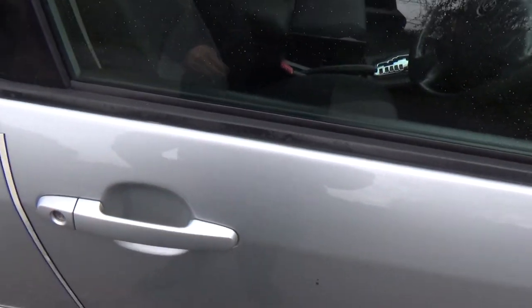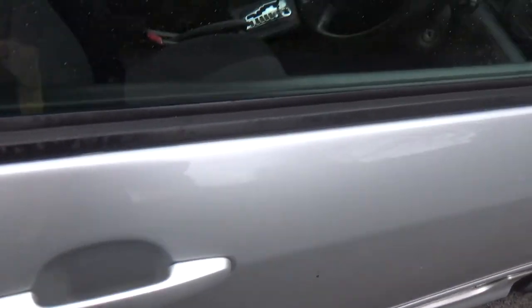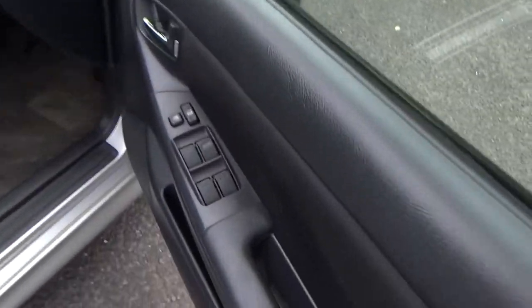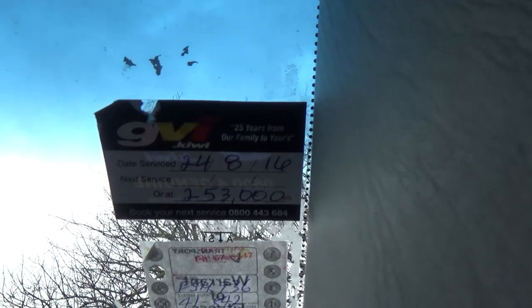We've got spare keys and the keyless entry feature, obviously tied in with central locking. Inside: electric windows, electric wing mirrors, new warrant, and we've freshly done the oil service, so that's not due till 253,000 k's.